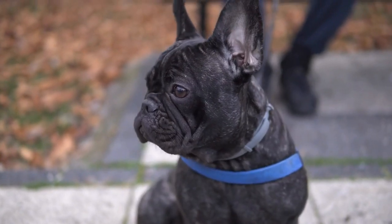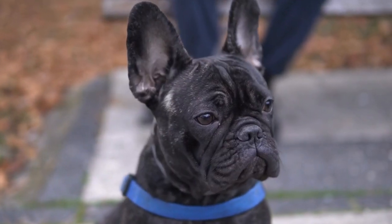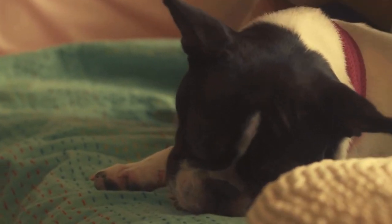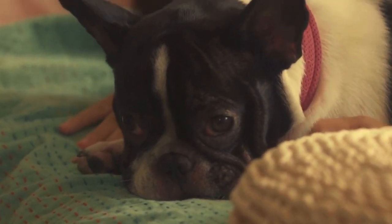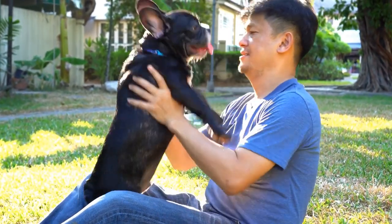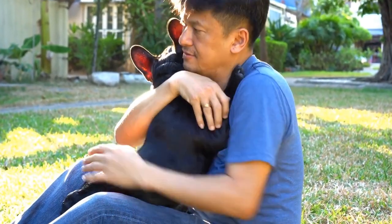Understanding French Bulldog genetics is not only vital for breeders but also for prospective owners. By being aware of the potential health issues associated with the breed, individuals can make informed decisions and take appropriate measures to ensure the well-being of their furry companions. Regular health checkups, maintaining a healthy lifestyle, and providing a suitable environment are all critical in ensuring the overall health of French Bulldogs.